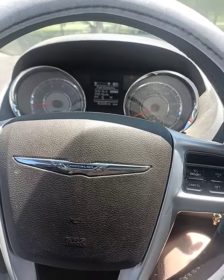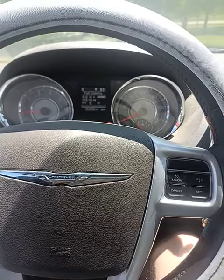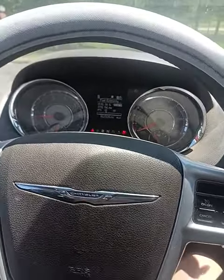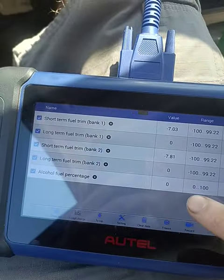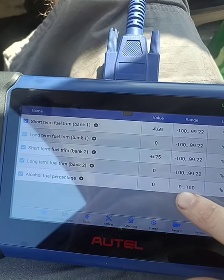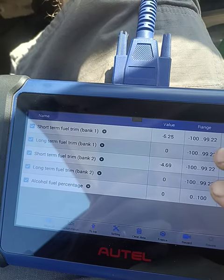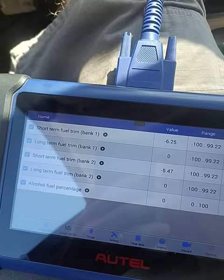The misfire and the cat efficiency codes may or may not be related — I'd have to drive it longer to tell. It's been about 15 miles of driving since I reset it. Basically, the fuel alcohol percentage was sitting at 68%, and the long-term fuel trims were at negative 20 to 25%. So it was running really, really rich.